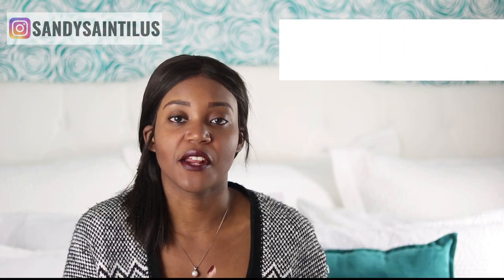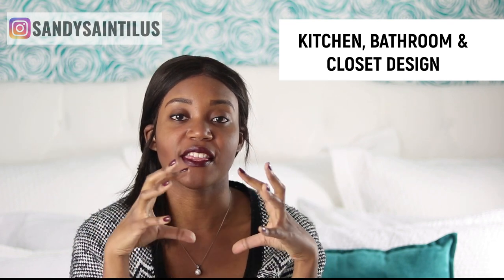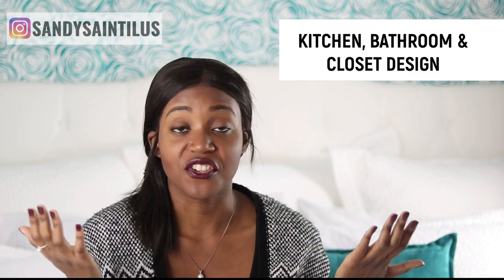The first type of interior design I want to talk about in this video is kitchens, baths, and closets. Kitchen and bath normally always go together because they're the hardest parts in a home to do, and they can be both residential and commercial — because you have kitchens and bathrooms in spaces that you both live in and work in.